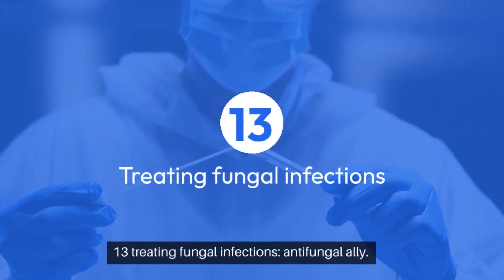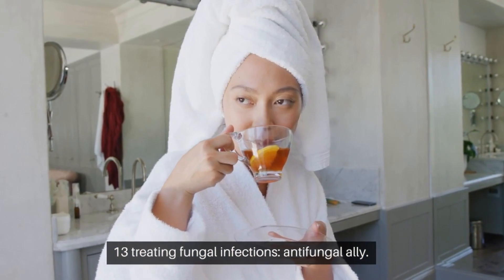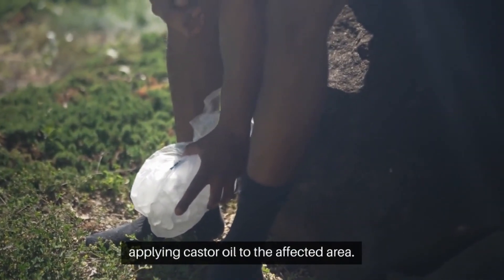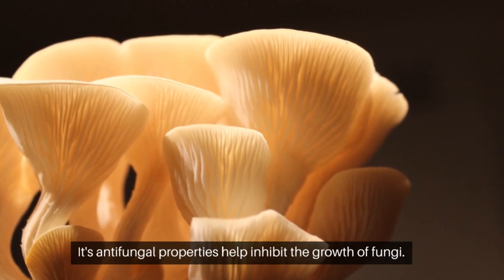13. Treating fungal infections — anti-fungal ally. Combat fungal infections like athlete's foot by applying castor oil to the affected area. Its anti-fungal properties help inhibit the growth of fungi.